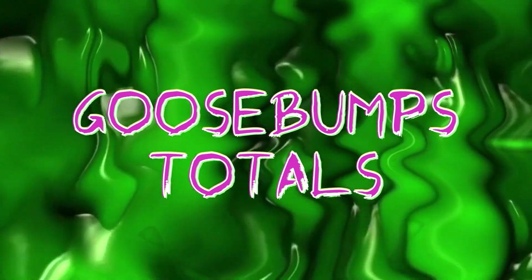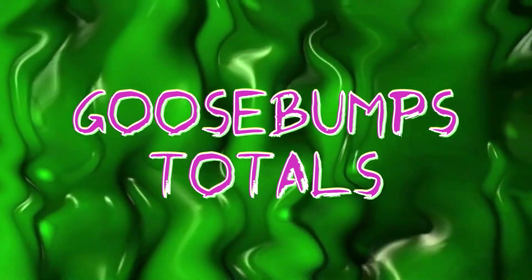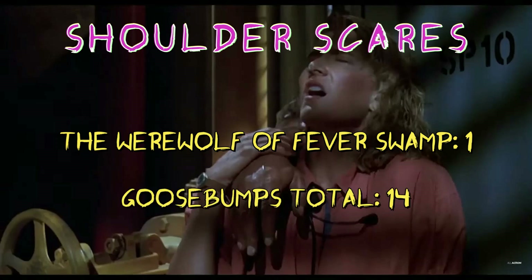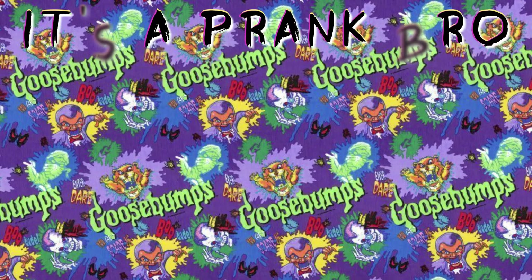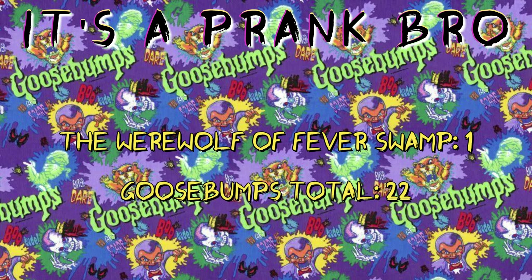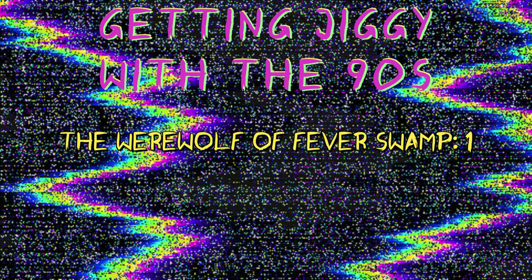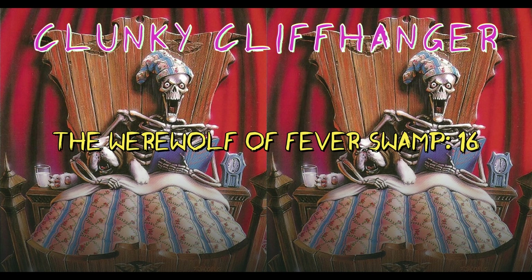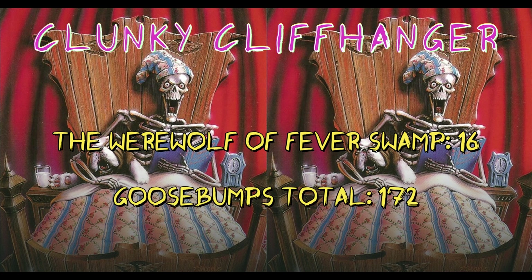Let's jump to our Goosebumps totals. The Werewolf of Fever Swamp didn't have much to add — no asshole victims, no "it's only a dream," nothing to add to the vomit count — but it did have a shoulder scare, bringing our series total to 14. The quicksand prank counts as our "It's a Prank Bro" entry, bringing that total to 22. For "Getting Jiggy with the 90s," the notable moment is Nintendo, bringing our series total to 72. The book had 16 chapter cliffhangers, which I found exceptionally tedious and rarely about a werewolf, raising our total to 172.